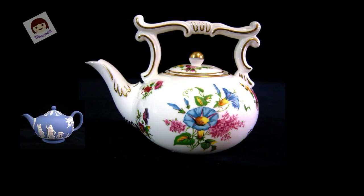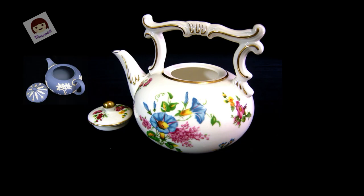Coalport cooperated with Compton and Woodhouse, one in a limited edition of 9,500 sets, bone china, 22K gold trim, made in England, 1995, using bone china material and production technology.